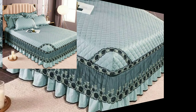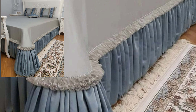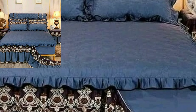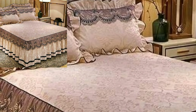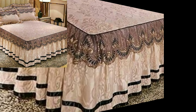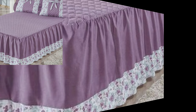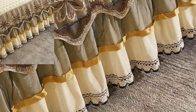How are you all? Hope you people are pretty fine and good. Today you will see in this video beautiful bedsheet designs — new attractive bedroom bedsheet designs in 2022.